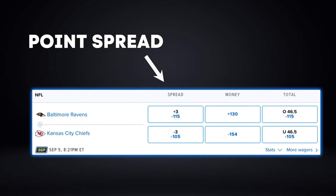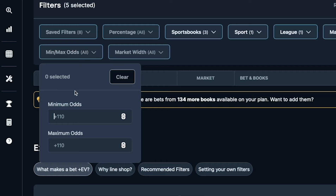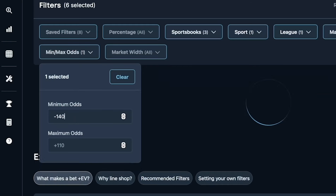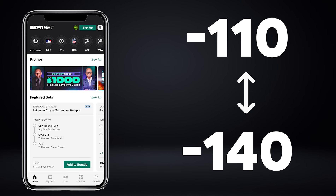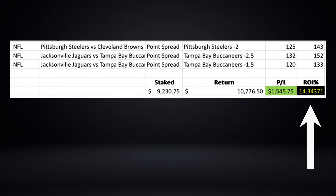The market that we are going to want to attack with this strategy is the point spread. Earlier in the video, I gave you a pretty wide odds range to go after with FanDuel, Fliff, and ESPN Bet, so I dialed it up and dug deeper. What I found was that between minus 110 and minus 140 on ESPN Bet, I brought back a 14% ROI going after this book in the NFL point spreads.